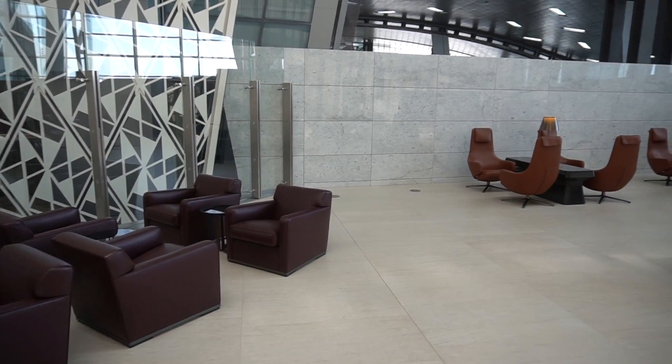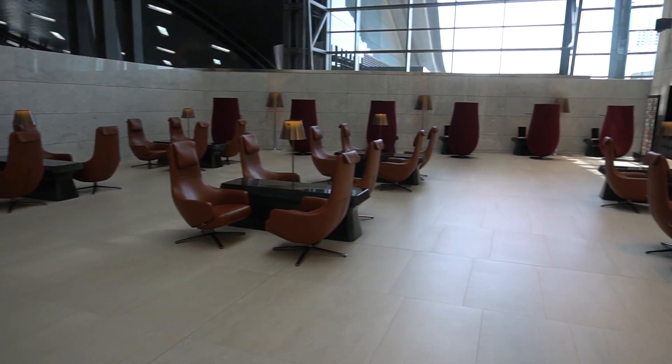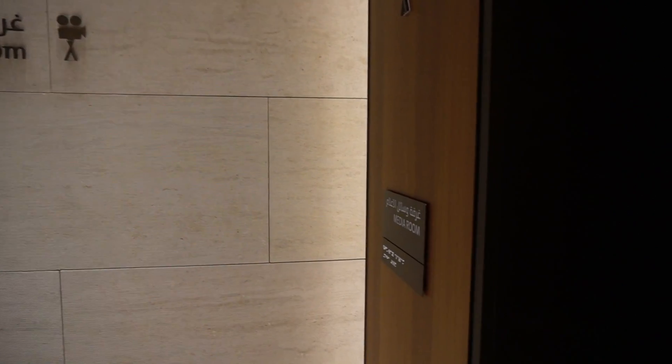There are also semi-private pods which come with a TV screen with flight information and power plugs. Out here is a terrace where you can get some of the airport ambience if that's your kind of thing. And finally, before heading to the restaurant, a quick visit to the media room.